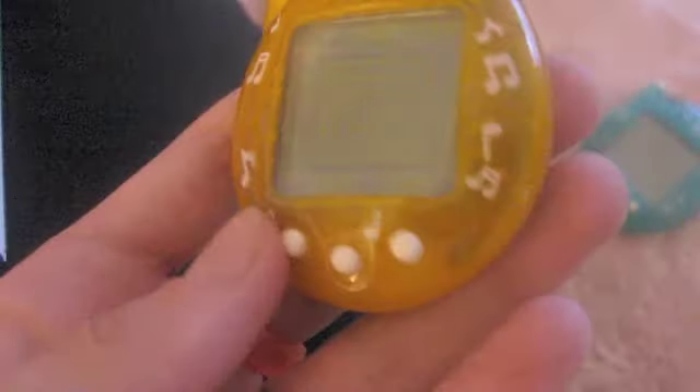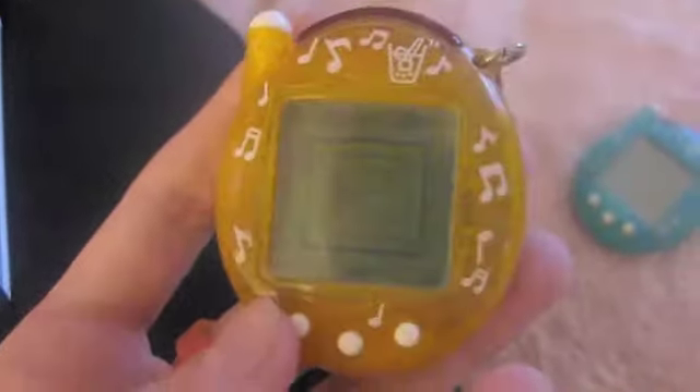Pretty sure the pixels are kind of weird on it too, but I don't really care. And then I got the matching orange soda one too. I got these from different sellers on Yahoo Japan. I'm really excited to have these now. This one definitely is in better shape than the blue one. They're pretty, and I love any clear shells — everyone loves those. So I'm really excited to have these in my collection.